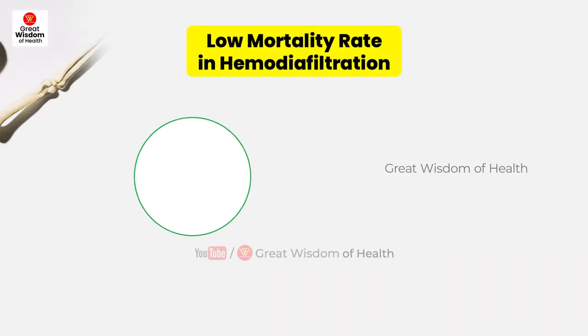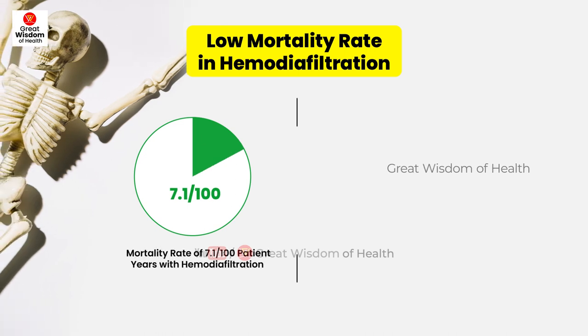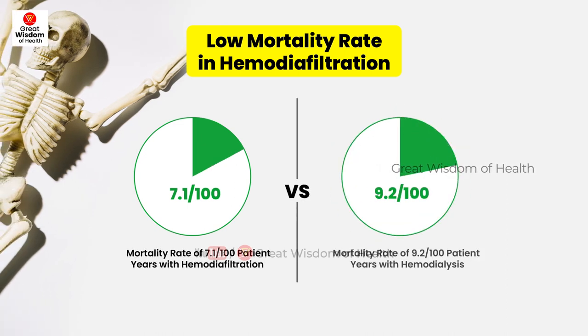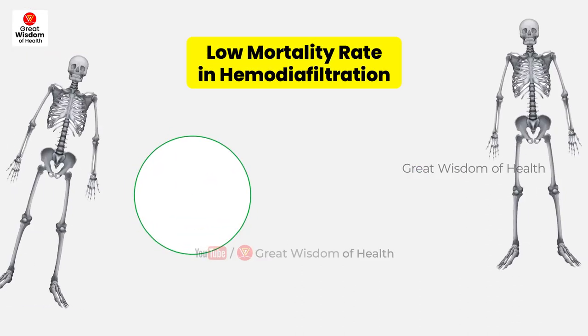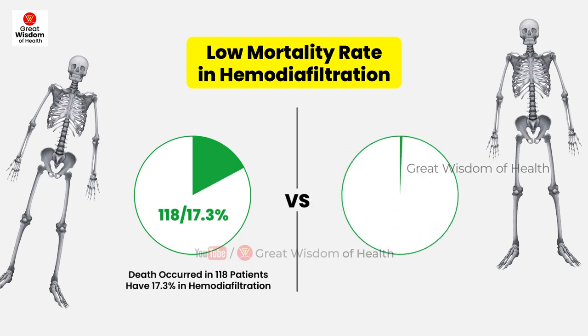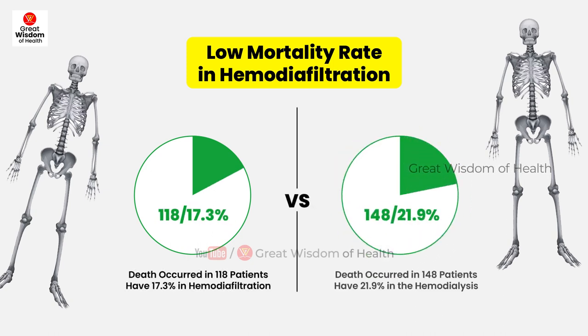The results showed a mortality rate of 7.1 per 100 patient-years with hemodiafiltration and 9.2 per 100 patient-years with hemodialysis. Death from any cause occurred in 118 patients (17.3%) in the hemodiafiltration group and 148 patients (21.9%) in the hemodialysis group.